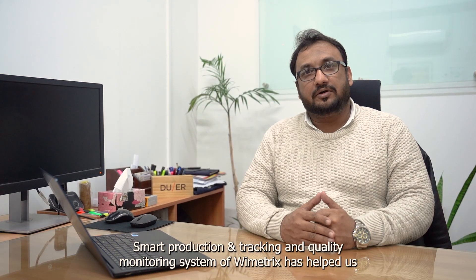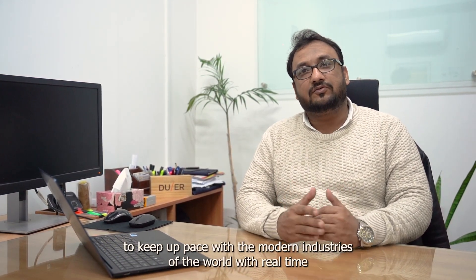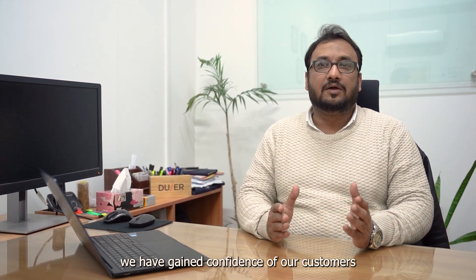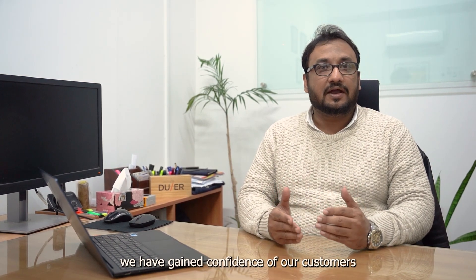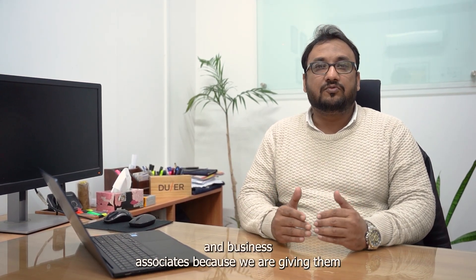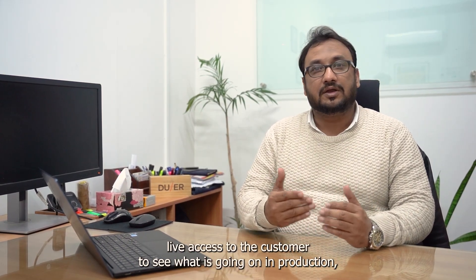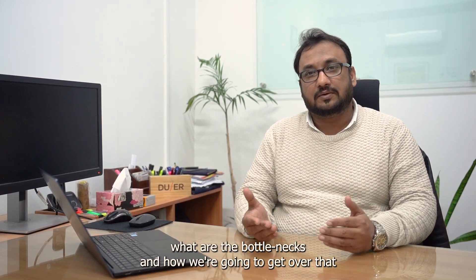This is Asif Afzal from Indus Plus. The smart production, tracking, and quality system of Bymetrics has helped us to keep pace with the modern industries of the world. Real-time monitoring of quality and production KPIs has helped us gain the confidence of our customers and business associates, because we are giving them live access to see what is going on in production, what are the bottlenecks, and how we are going to cover those bottlenecks.